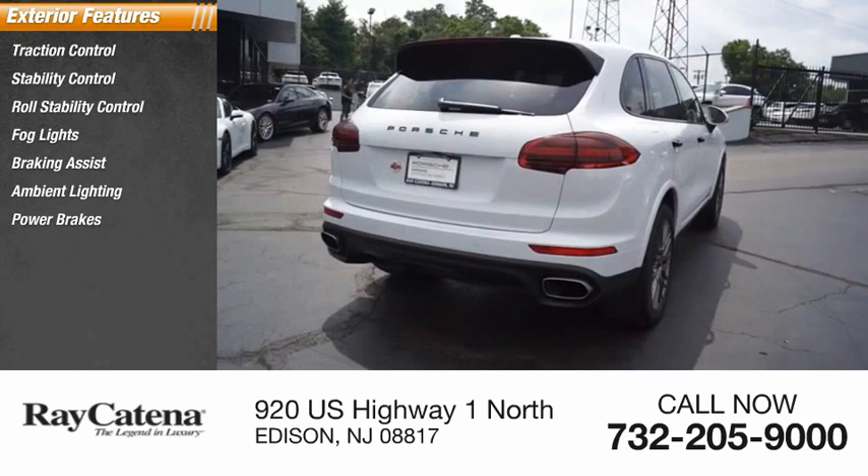Inside you'll find leather trim seats, cruise control, trip computer, child safety locks, cargo area light, compass, and trip odometer.